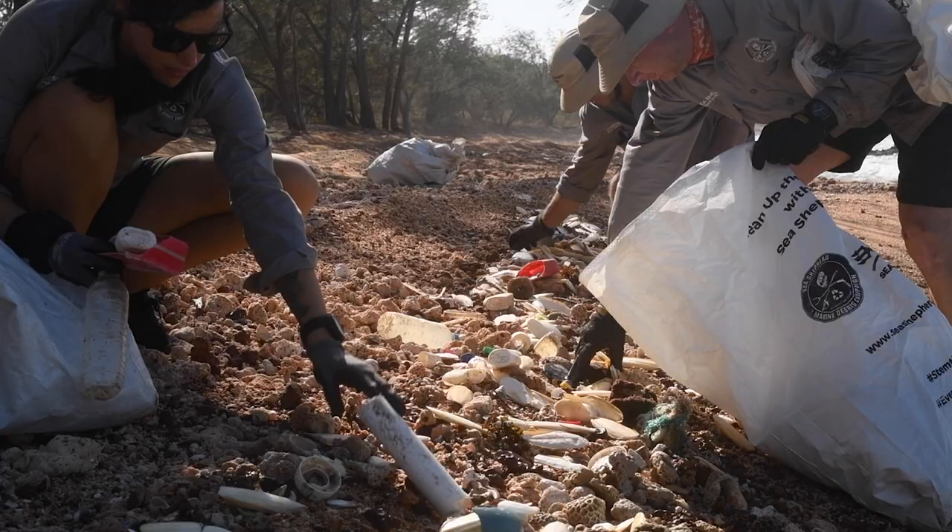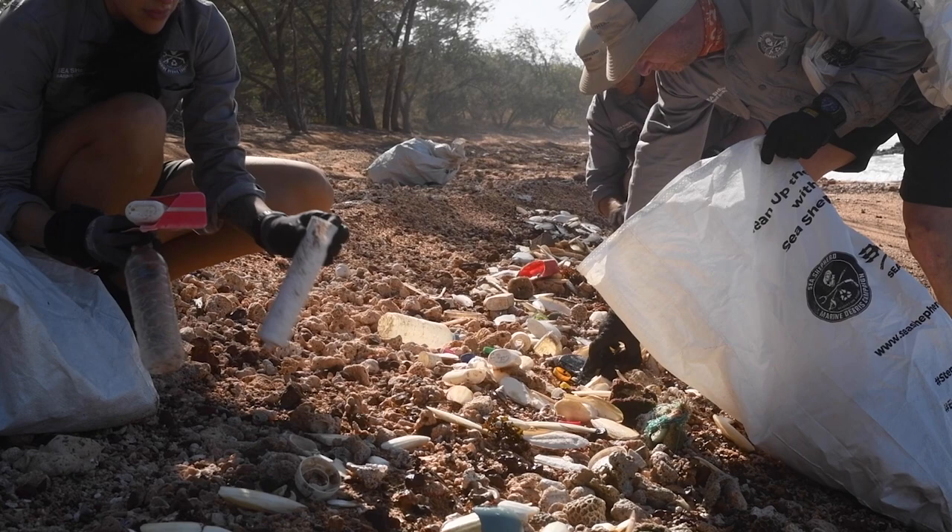Sea Shepherd is here to support the Anindilyakwa land and sea rangers in the vital work they do to remove foreign plastics from the shoreline and their cultural lands.